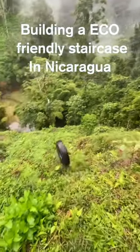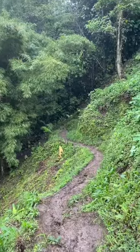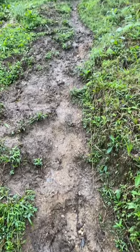Welcome back to Nicaragua, my friends, and we are working on a project here at my coffee farm. If you look at this trail here, it is very difficult to walk — it is muddy and very inclined. So in order to fix this,